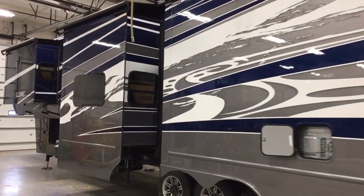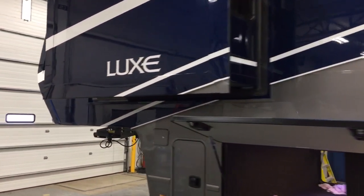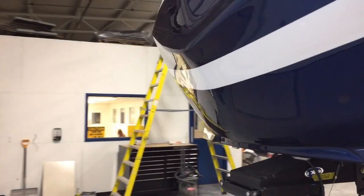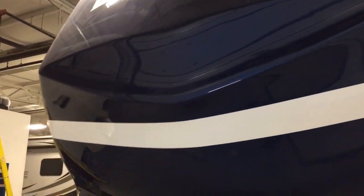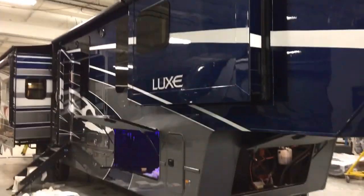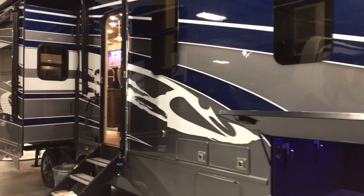Cutting edge, just wonderful. If you have any questions about our paint and how that process is done and how you pick the colors, give us a call at 844-284-6678. Also check out our website at luxe5thwheel.com.